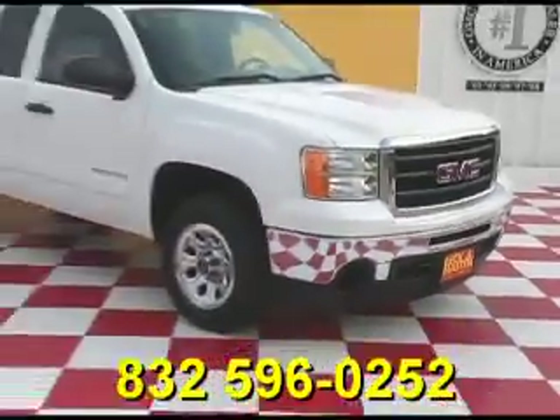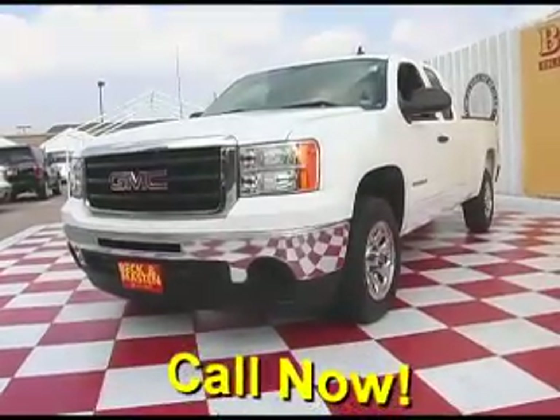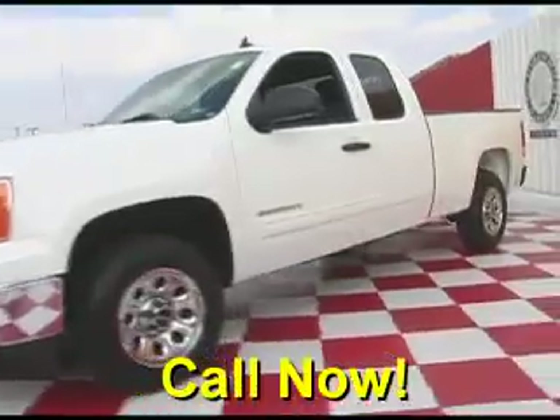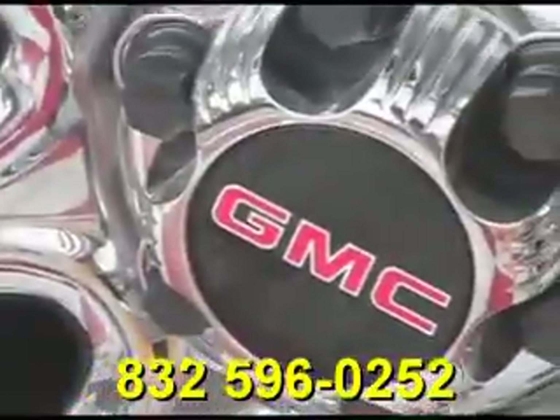Beck and Mazda 1960 proudly presents this beautiful 2010 GMC Sierra. This beautiful white Sierra is in outstandingly clean condition. It has only 6,000 miles and features chrome wheels.